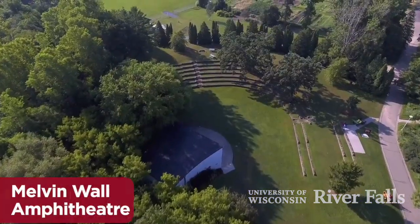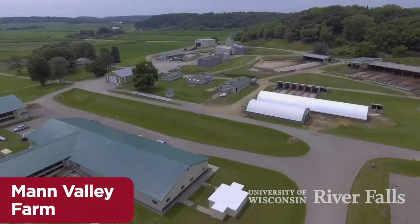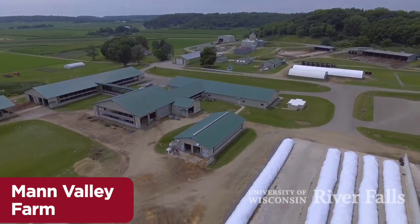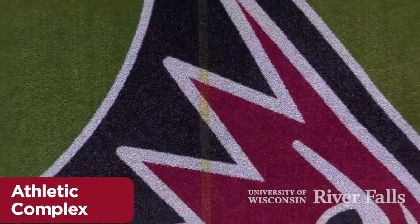Right along the river is the outdoor amphitheater, the site for many campus and community events and even a few weddings. The hands-on nature of our programs comes to life at our two farms — one dedicated to production agriculture and the other primarily for the equine program.